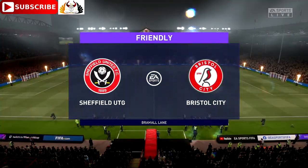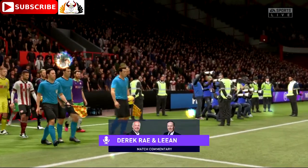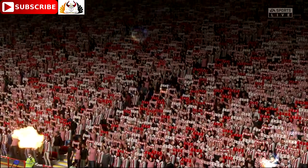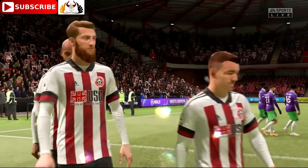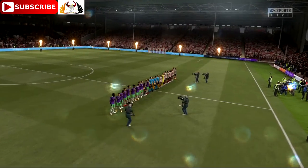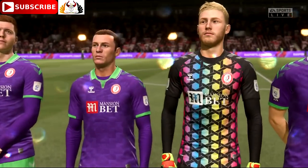Welcome to a venue that began its existence as a cricket ground back in 1855. Football has been played here since 1862 — Bramall Lane in Sheffield. I'm Derek Ray here on the commentary position, joined by Lee Dixon. Everyone here is on tenterhooks, with good reason: it's Sheffield United taking on Bristol City. The talking is over, the game plans are set — I think we're in for a cracker.